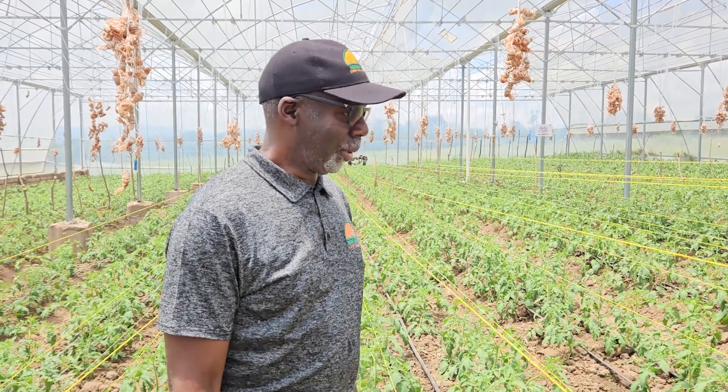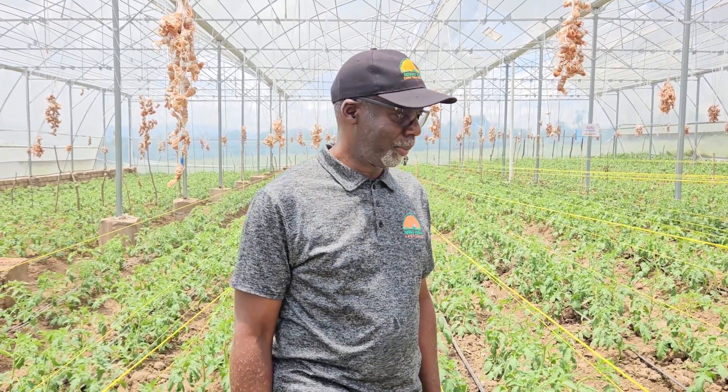Hello, welcome to the greenhouse section of Indego Farms. We're in greenhouse three. This is where we have the new tomatoes growing.